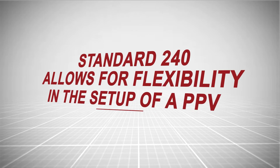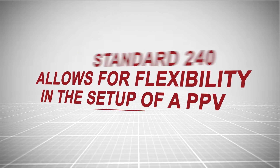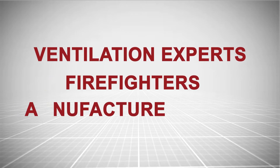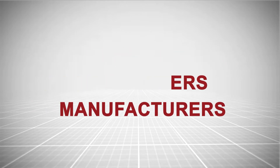Standard 240 allows for flexibility in the setup of a PPV so ventilation experts, firefighters, and manufacturers can continue to improve firefighting methods and equipment.